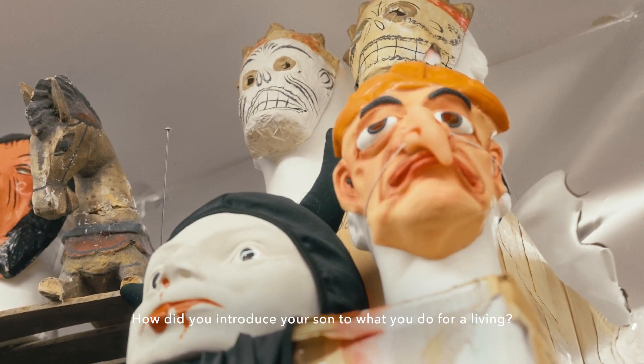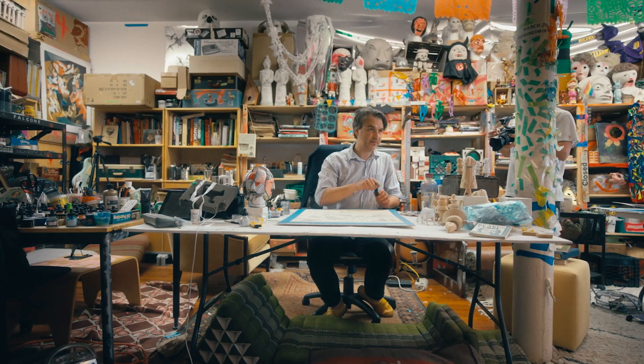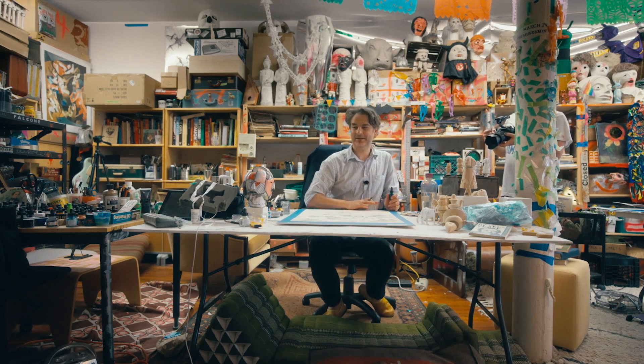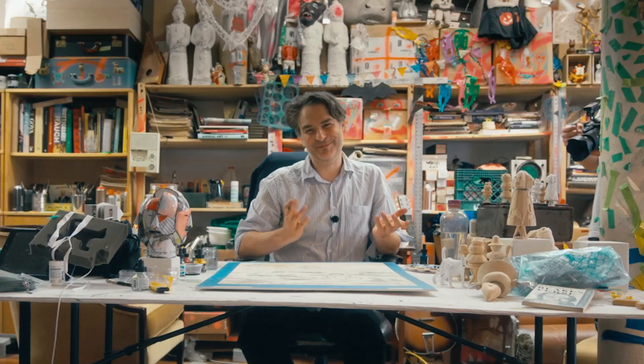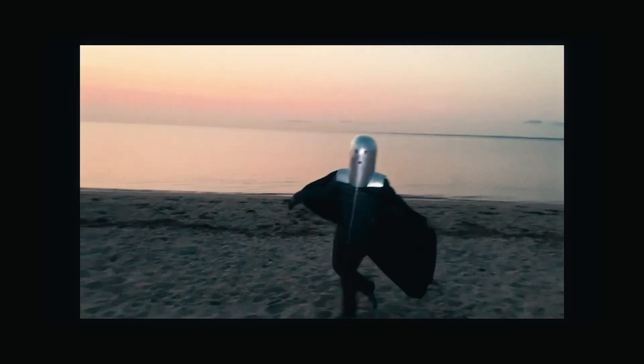How do you introduce your son to what you do for a living? He just always saw it, and he's so creative. Has he ever talked about what he wants to be when he grows up? Yeah, he wants to be a marine biologist, and then he does want to be an artist too. He could be both, I guess. He really likes making films, and he likes dressing up in costumes and making costumes.